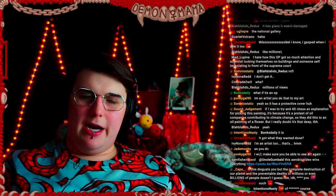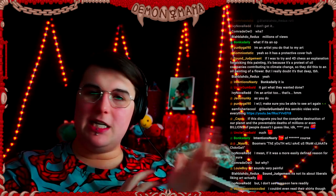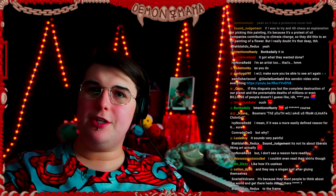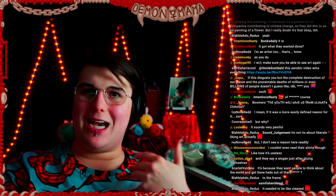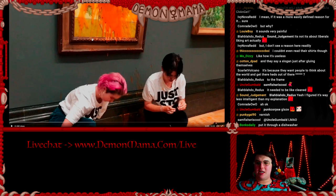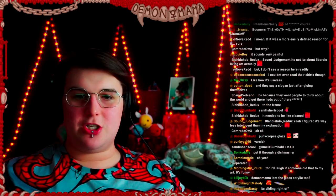The only damage that was really done at all to the piece was only to the frame, and it's even questionable if that did any damage at all. These paintings are sealed in a protective glaze when they're on display. If you look closely in the video, you can actually see that the soup isn't actually on the painting — it's sliding off the painting.